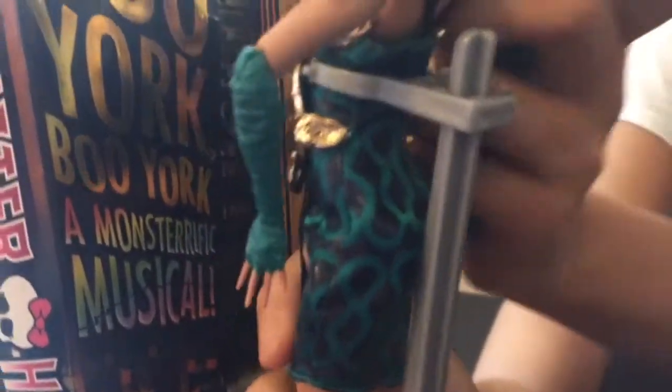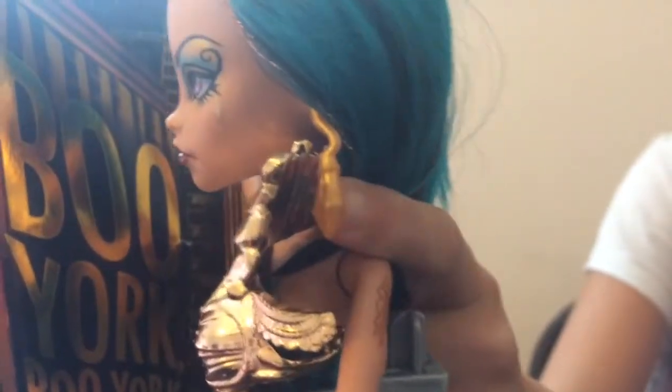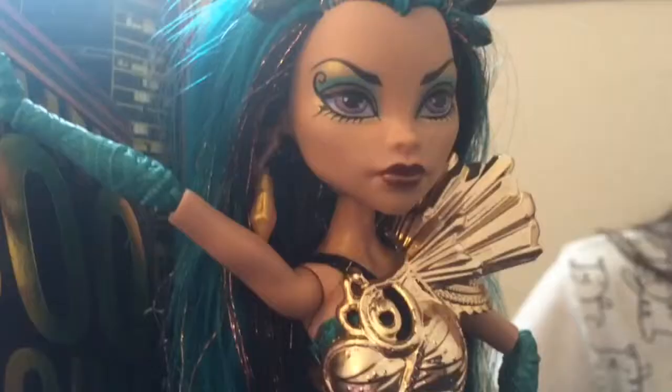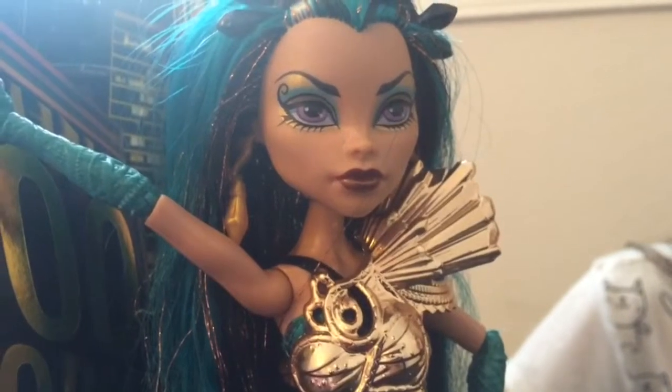Did you know that she has a tattoo? Yeah, a tattoo! And her earrings are yellow — or gold, sorry. She has gold and black in her hair, and her makeup is purple — purple eyes, black eyeliner, and blue on the top.